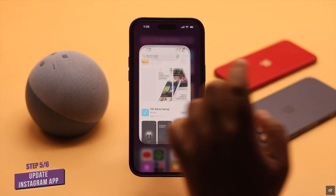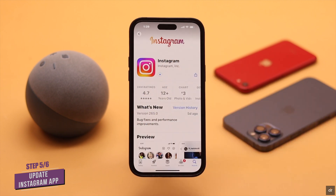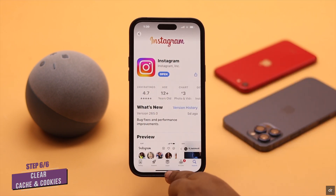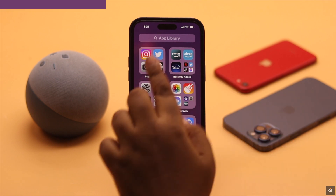If your Instagram app is not up to date, it might cause some problems. In that case, you need to make sure it is up to date. If updating your Instagram did not fix your problem, then there could be too much cache and cookies on the Instagram app that can be causing the problem. You need to clear it.